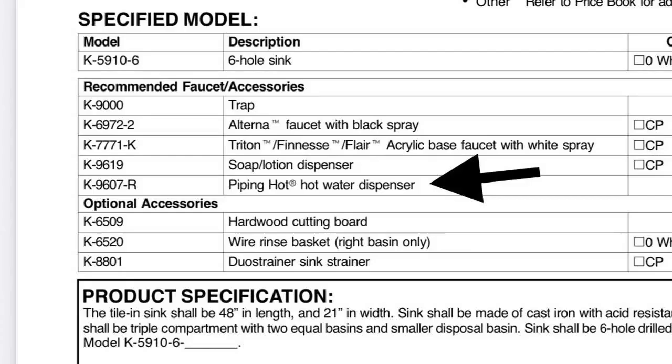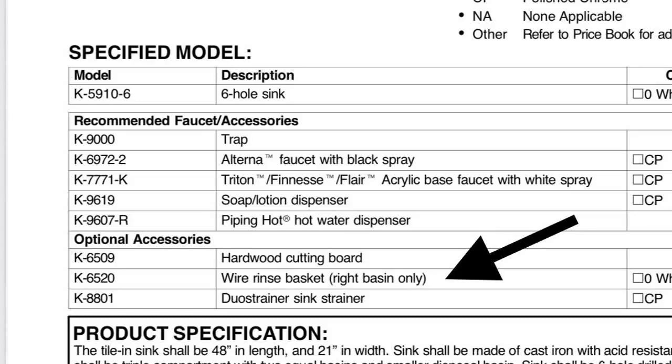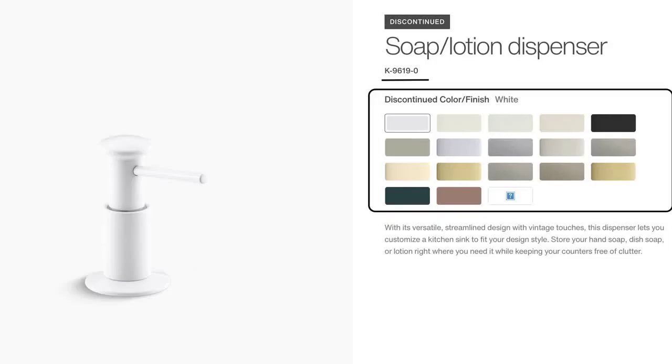K9607 is a piping hot water dispenser. K6509 is the hardwood cutting board. And K6520 is the wire sink basket, and was only made for the right side basin. Any other optional accessories looked fantastic with this sink, but were not made especially for this style.